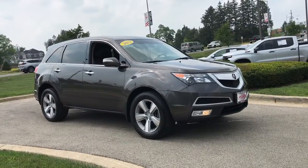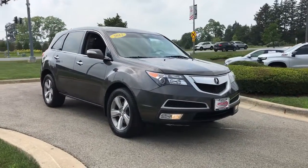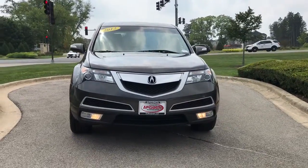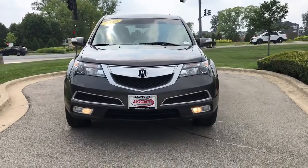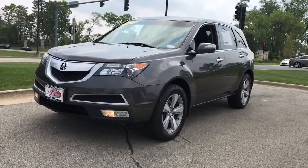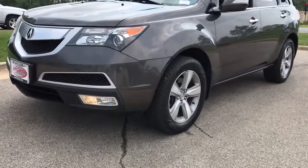Look no further than the 2012 Acura MDX. With less than 150,000 miles on the odometer, this vehicle stands out from the rest. Luxurious, spacious, and powerful, the MDX is designed to meet the demands of your life in style.